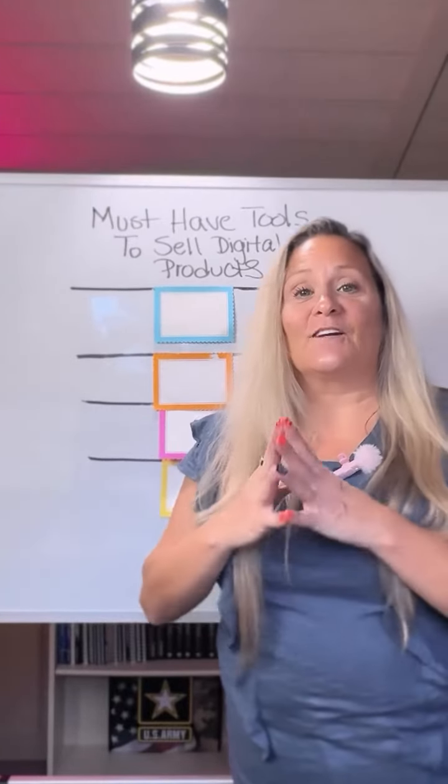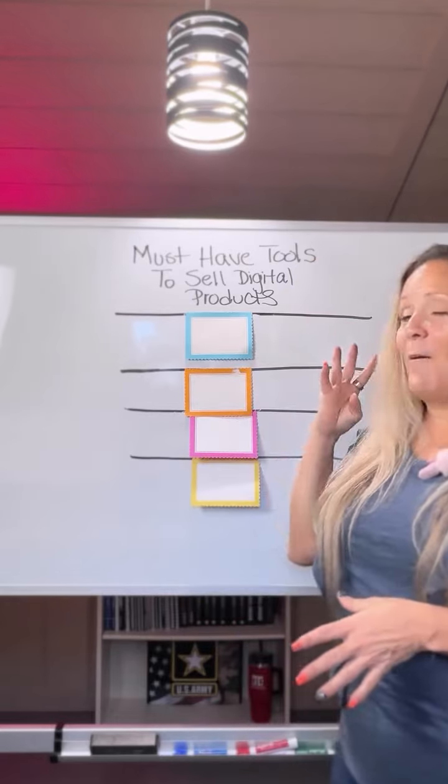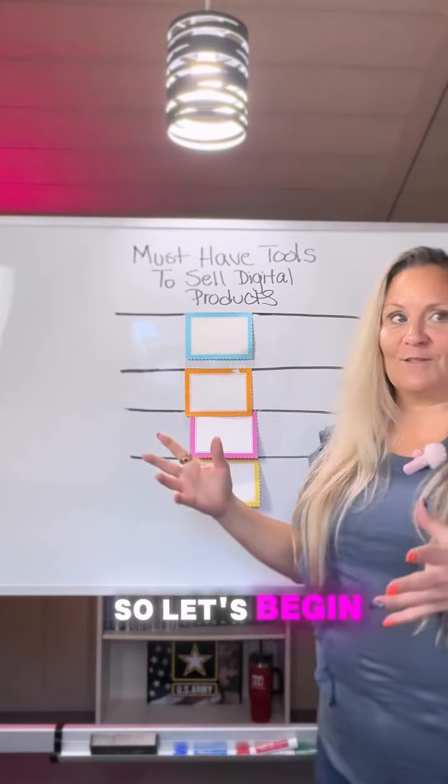What do you need to start making an extra five to ten thousand dollars a month selling digital products? These are four must-have tools for you and your business. So let's begin.